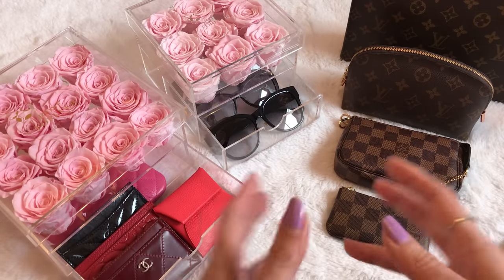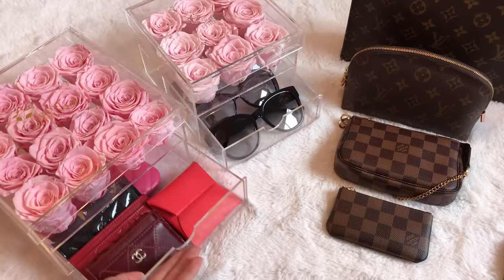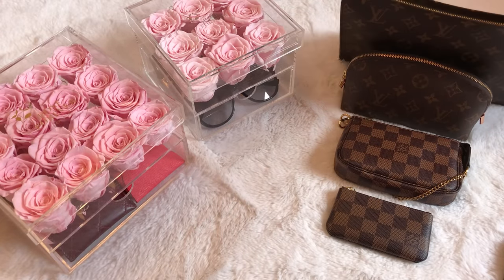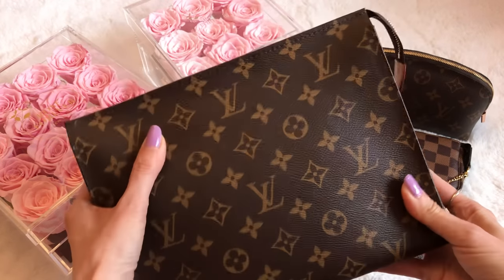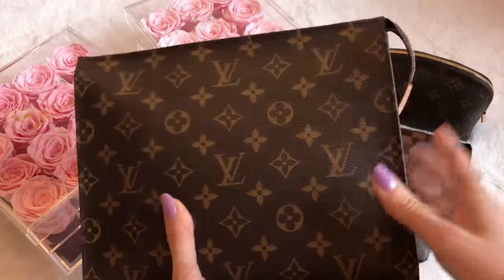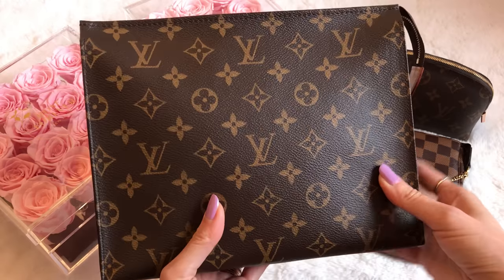I have about 15 to 18 SLGs — the reason I say that range is because some are technically considered SLGs but I don't use them as SLGs. Let me start with the largest ones. The biggest one is my Louis Vuitton Toiletry Pouch 26 in the monogram with the Vachetta tab.